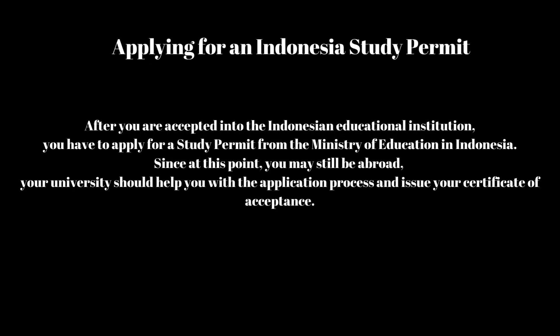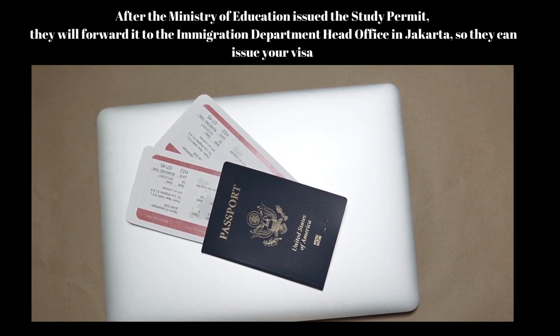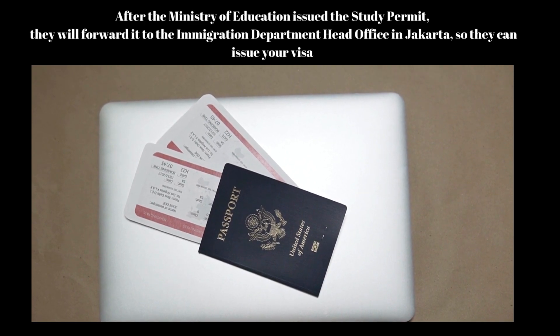Applying for an Indonesia Study Permit: After you are accepted into the Indonesian educational institution, you have to apply for a study permit from the Ministry of Education in Indonesia. Since at this point you may still be abroad, your university should help you with the application process and issue your Certificate of Acceptance. After the Ministry of Education issues the study permit, they will forward it to the Immigration Department Head Office in Jakarta, so they can issue your visa.